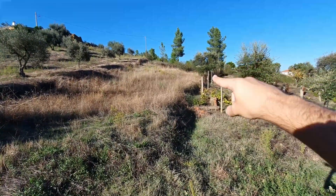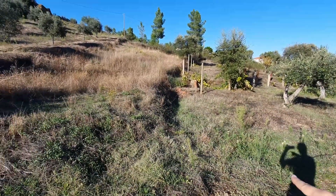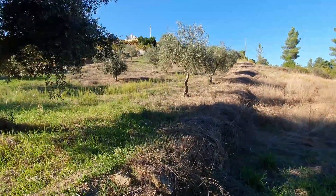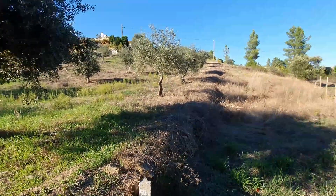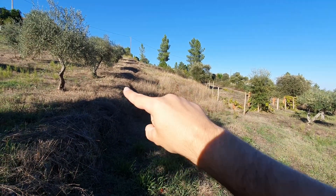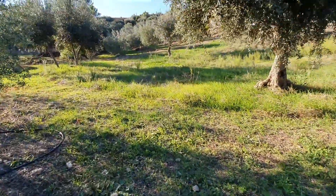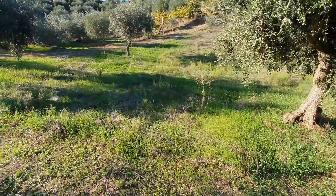The property comes from there, makes a turn in here, and from here goes up all these olive trees. This part is the property; this part is from the neighbor. You can see here — you have a very hot summer and the grass is green: sign of water.